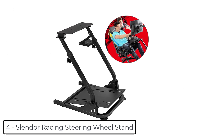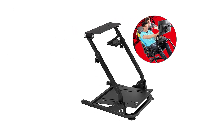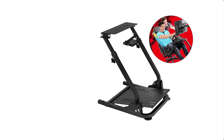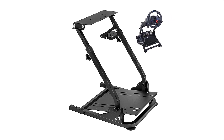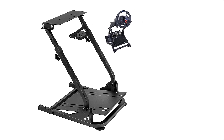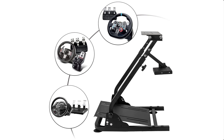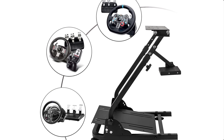At number 4 we have the Slender Racing Steering Wheel Stand. This racing steering wheel stand is suitable for wheels that can be clamped to tables, compatible with Logitech G25, G27, G29, G920 wheel, pedal and shifters, Thrustmaster T300RS, TX458, and T500RS. The wheel stand is adjustable in angle and height, from 22 inches up to 26 inches, and the wheel plate is adjustable in angle, ergonomically designed to make the driver more convenient and comfortable.